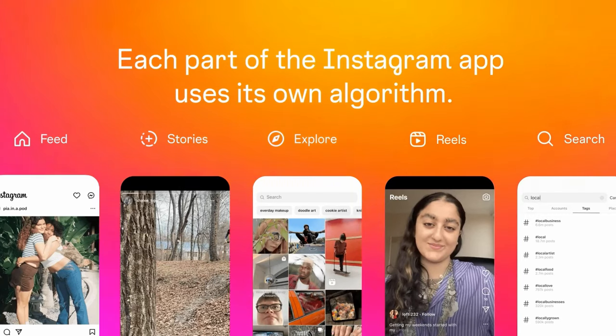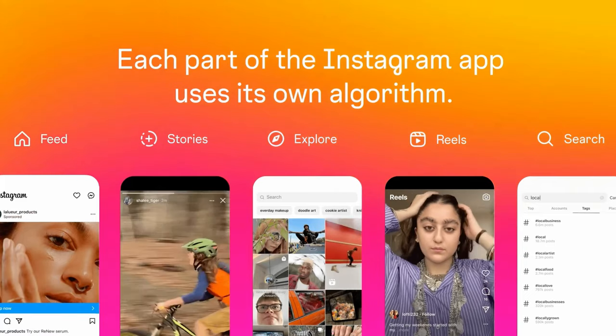Let's start with the bird's eye view of how Instagram ranks content. Instagram has five main parts: feed, reels, stories, explore, and search, and each part of the Instagram app has its own algorithm. Those algorithms are tailored to how each of us uses the app — more accurately, how each of us uses each part of that app. Instagram did not address how the search algorithm works in this article, so I won't be covering that here. I assume it works like most search algorithms, ranking based on search terms, proximity, language, and other relevant signals.